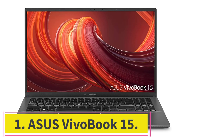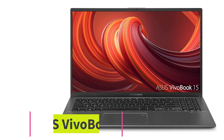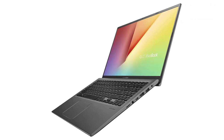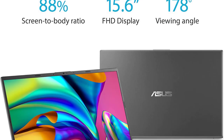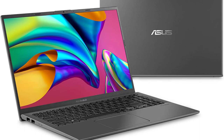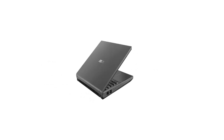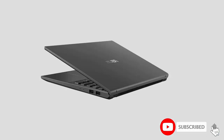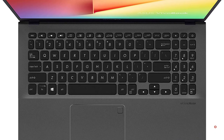Starting at number 1: the ASUS VivoBook 15. This laptop does not have the recommended requirements, but it is more capable than the minimum standards, and it is the cheapest laptop on which you should try to play games. Fortunately, we are in the year 2022 and even the cheapest machines have decent clock speeds. The processor is at 3.5GHz, which was considered super high just 2 years ago. The laptop is already upgraded to 8GB RAM and a PCIe NVMe SSD.